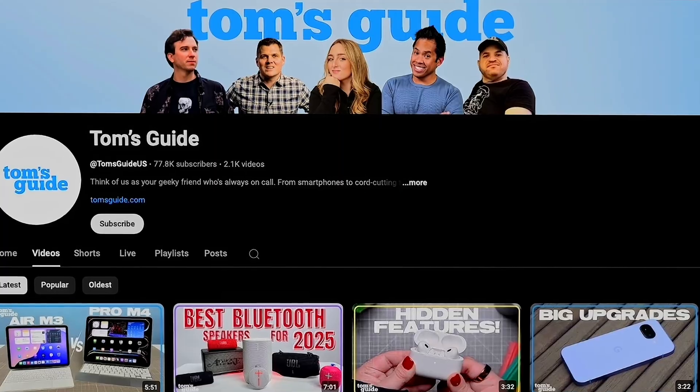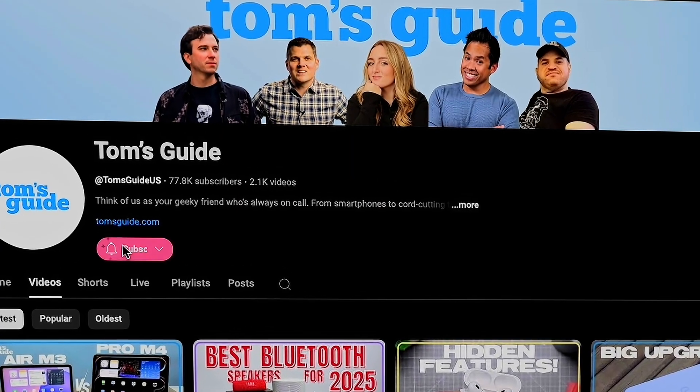Which brings me to an important question — what's been your favorite new feature in macOS? Drop a comment below. And if you're enjoying these tips so far, make sure to subscribe for more MacBook and Apple content.